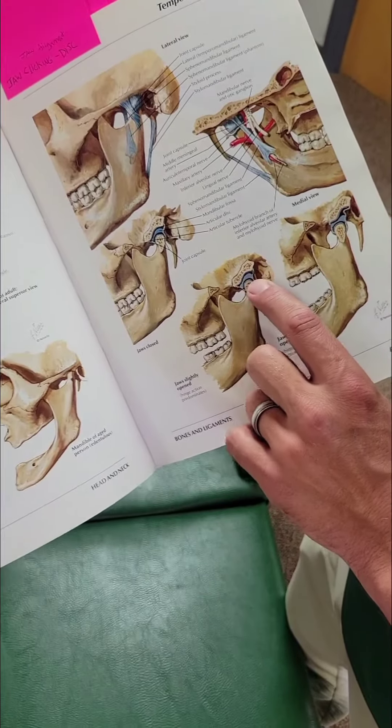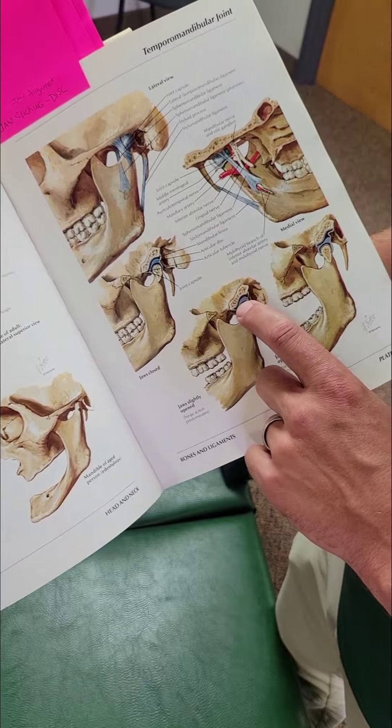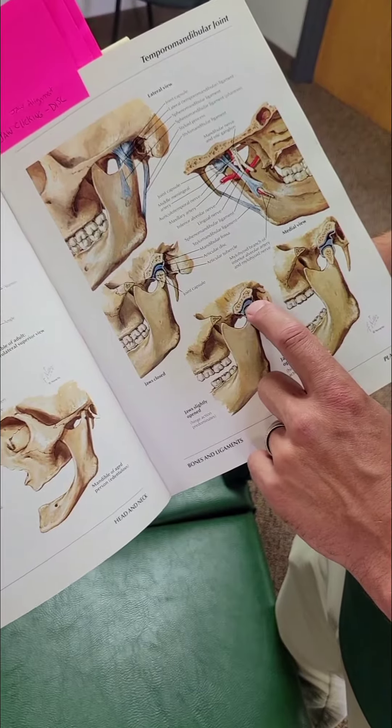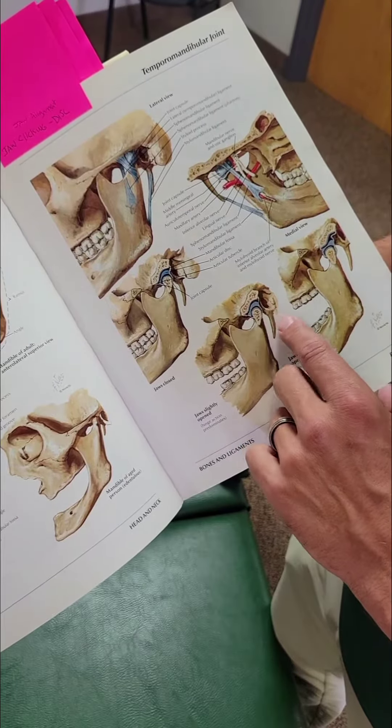On the jaw there's a disc that goes between the skull and the jaw. If your jaw stays out of alignment, this disc will start to wear down and cause clicking. So we want to keep the jaw in alignment so that the jaw disc doesn't break down.